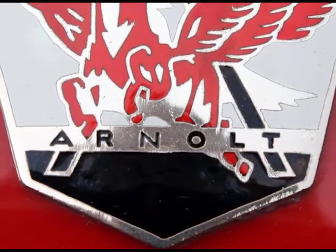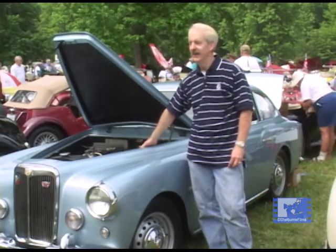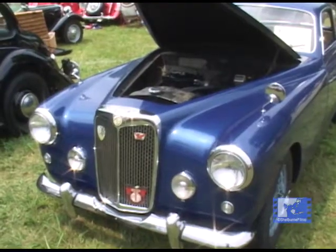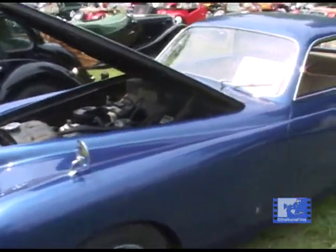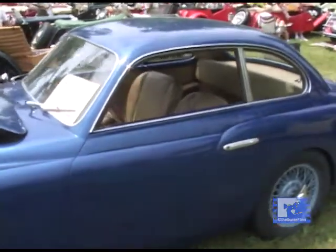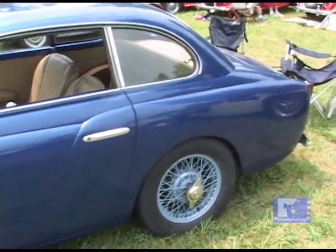The company was located in Chicago and the cars were sold out of Chicago. So the order was: chassis went to Breton in Italy, Breton hand-beat the bodies, and then the whole car was sent back to Chicago and sold by Wacky here in the United States.